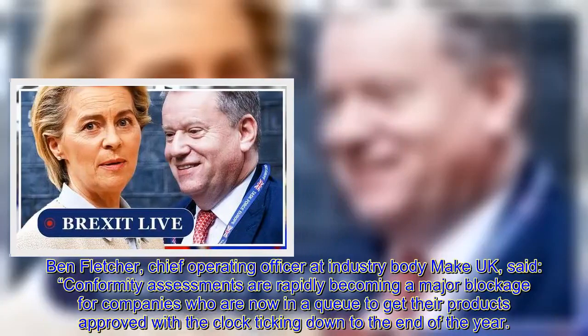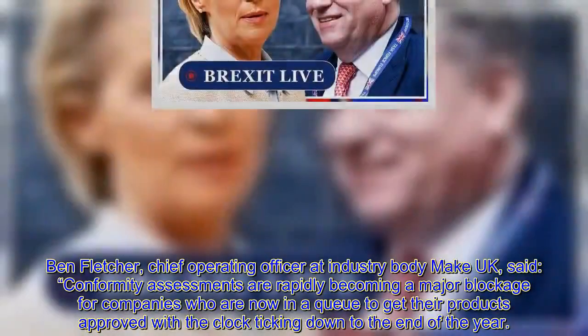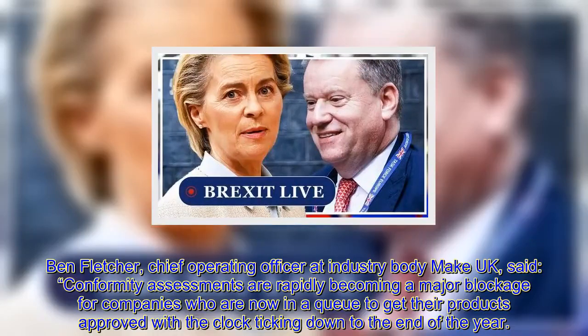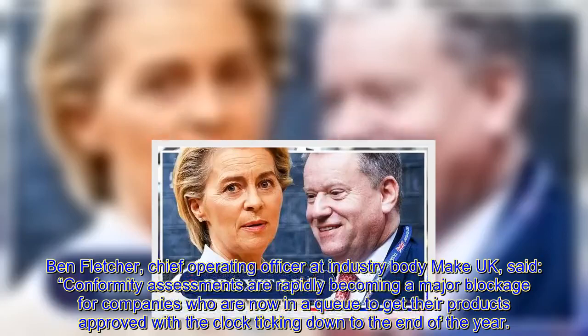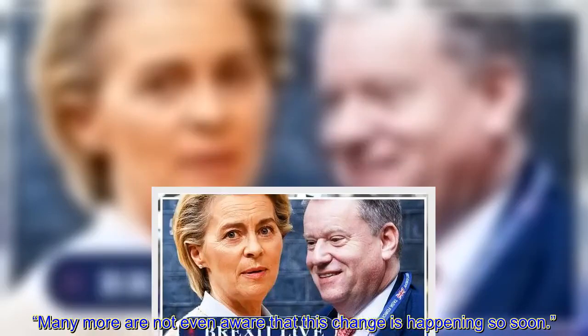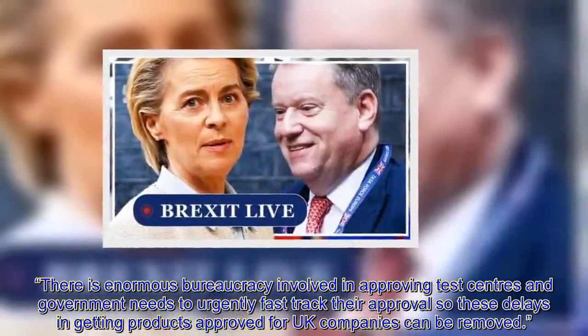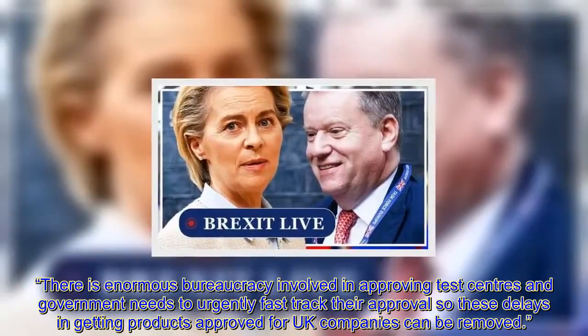Ben Fletcher, Chief Operating Officer at industry body Make UK, said: conformity assessments are rapidly becoming a major blockage for companies who are now in a queue to get their products approved, with the clock ticking down to the end of the year. Many more are not even aware that this change is happening so soon. There is enormous bureaucracy involved in approving test centres and government needs to urgently fast-track their approval so these delays in getting products approved for UK companies can be removed.